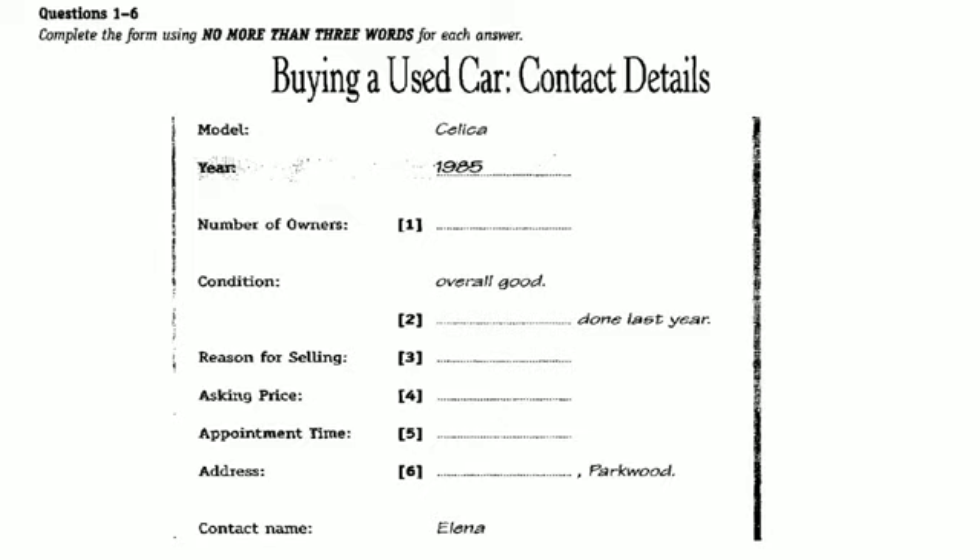Part 1, Listening Test 3. You will hear a conversation between two students about buying a used car. First, you have some time to look at questions 1 to 6. Now, let's begin. Answer the questions as you listen. You will not hear the recording a second time. Listen carefully to the conversation and answer questions 1 to 6.